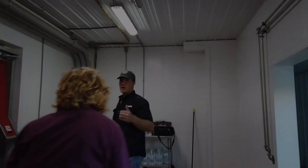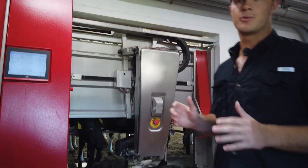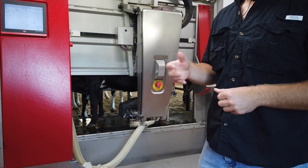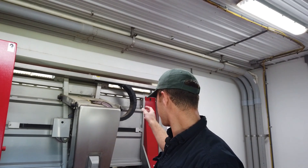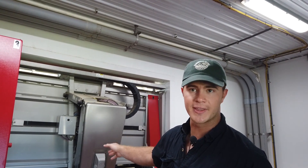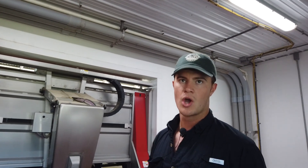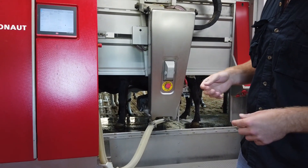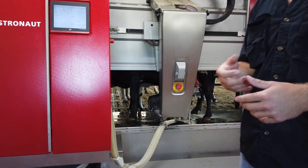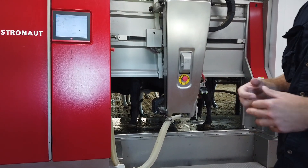What you're seeing here is a Lely Astronaut robotic milking machine. This machine runs 24 hours a day, 365 days a year — or 366 days if it's a leap year. What it's doing right now is a two-cycle cleaning process where it wipes off any grime that might be on the cow's udders or teats, then comes back, sprays it with a sanitizing solution, and dries it off so it's ready for the milker.